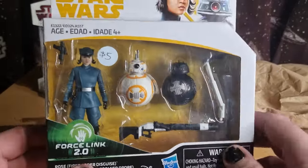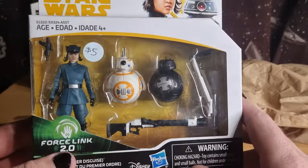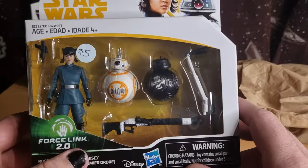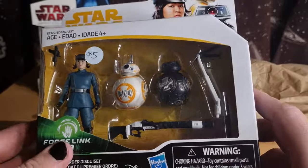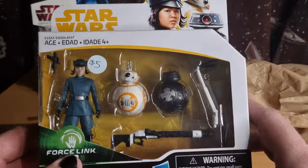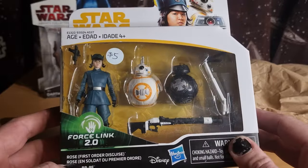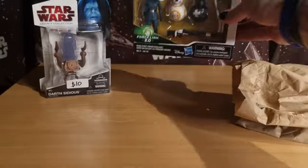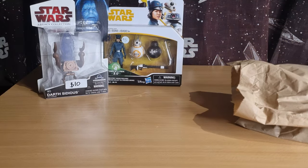I didn't even pay five bucks for it. For the purposes of an extra BB-8, I don't need the extra Rose Tico or the BB-9E, but the extra BB-8 can go on a shelf somewhere. I'll do something with the other two — Rose can sort of sit in the background with some First Order officers and stuff. For a freebie, I won't complain. Big thanks to Darth Ozzy for that one.